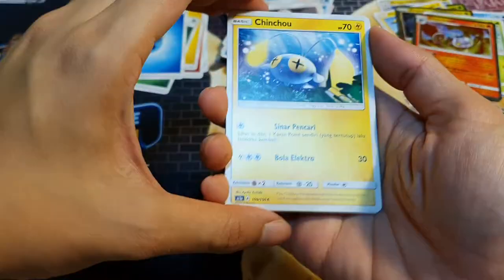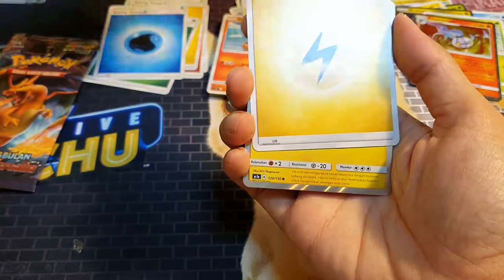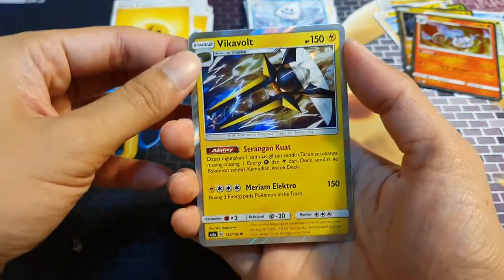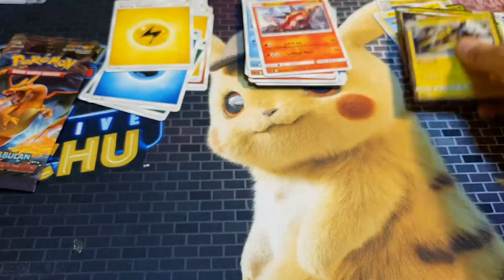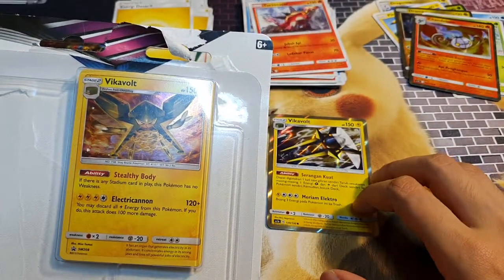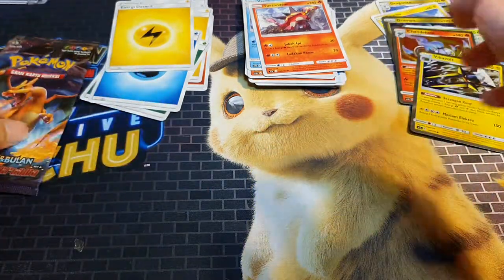We haven't hit any GXs yet, so we're not sure whether GXs are guaranteed like in the Japanese sets. Our holo is a Vikavolt! We got this Vikavolt in the Black Star promo before — let me see if it's the same art. It's not the same. Okay, so we've got quite a few holos but no GXs yet.